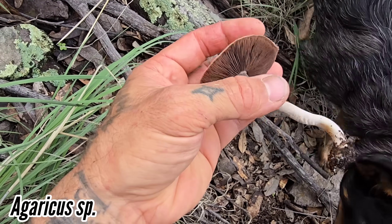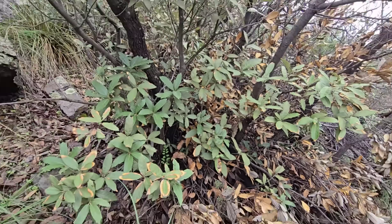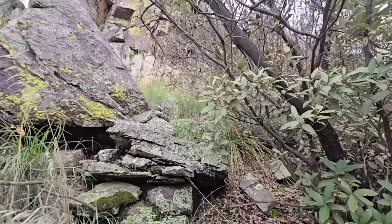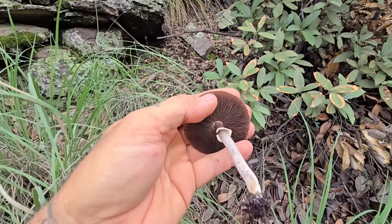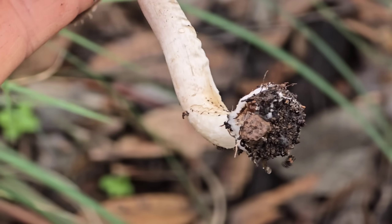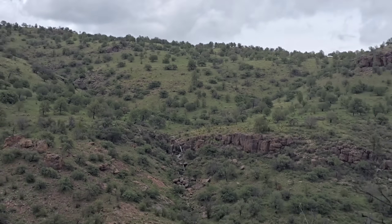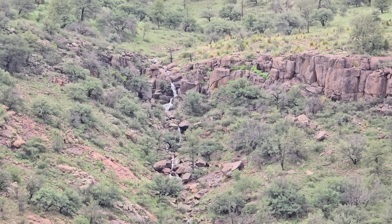This looks like an Amanita, which is mycorrhizal, and it is coming up beneath the oaks — so you've got to get Alan out here. Look at that — what's up there on that cliff? Probably a bunch of cool stuff. This could be an Agaricus too, I suppose — I don't really know, I'm not at my best. Look at how green that looks — all that rhyolite, all that greenery, all those oaks.